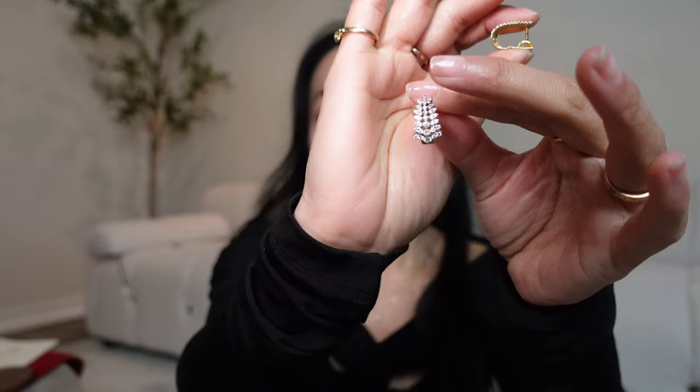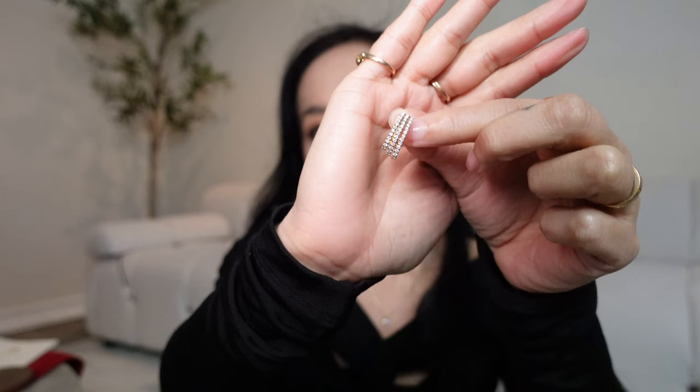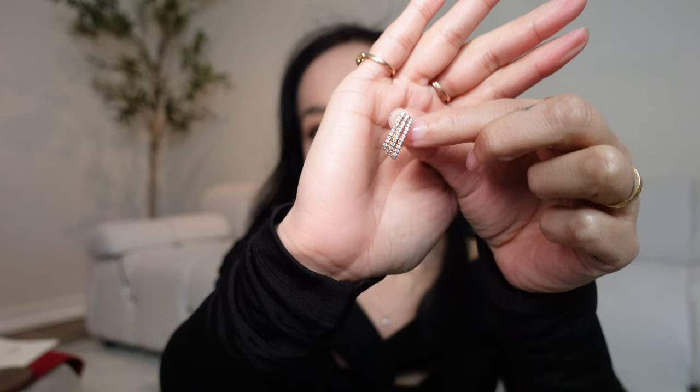In terms of earrings I still wear on repeat — some of the ones I showed you last time — I have these diamond hoop earrings that almost look like leaves. They're beautiful and add a little sparkle to your look. Then I have this other piece in a similar style but it looks a little more structural and edgier. Both of these pieces I wear quite a bit — I'm not able to link them but you can find similar styles.